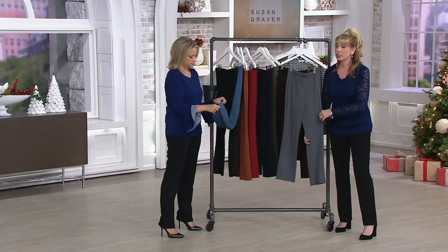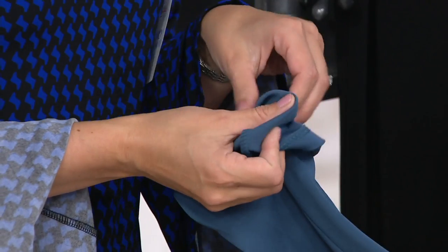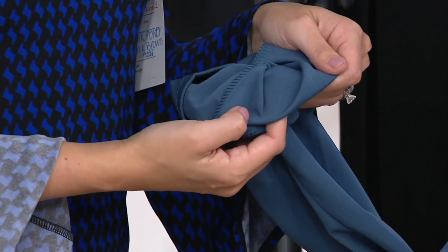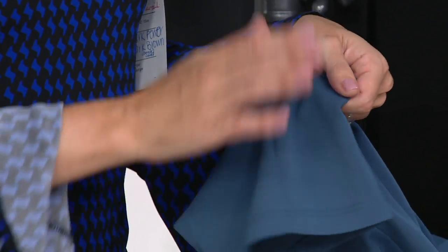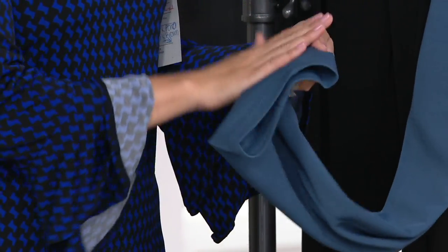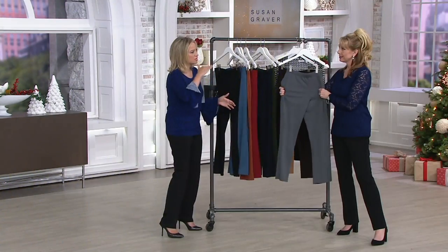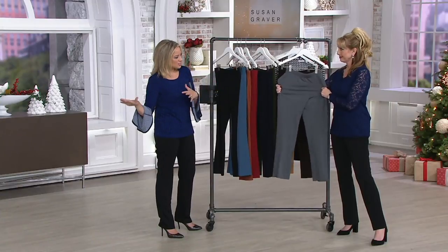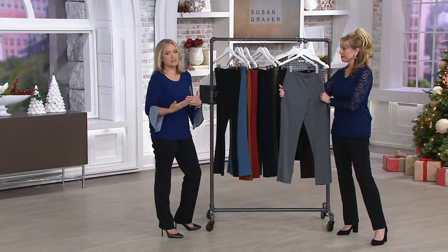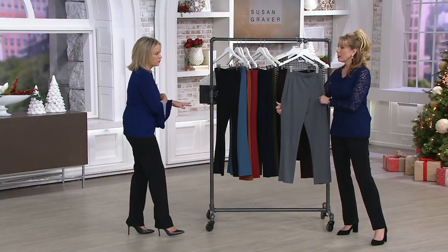A nice straight leg means it will always be in style and works with any shoe, any season. This is your work pant, your church or synagogue pant, your dressing-up-for-a-beautiful-event pant. I want you to see how refined this is — it has a very smooth hand. Some ponti knits can feel casual, but this one feels more elevated because of a slight luster to the fabric. It can absolutely be casual with a denim jacket and a t-shirt, but you've got more flexibility with it.